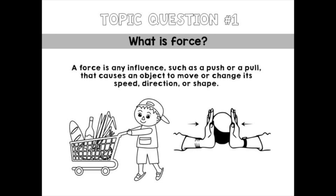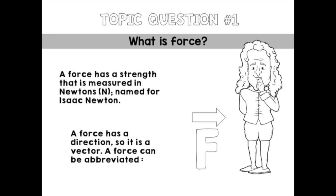So what is force? A force is any influence, such as a push or a pull, that causes an object to move or change its speed, direction, or shape. Forces also cause acceleration. In science, acceleration is any change in motion — it doesn't just mean speeding up. A force has a strength measured in Newtons, named after Isaac Newton. Forces have a direction, so they are called vectors, and can be abbreviated with an arrow above a number, like 12.